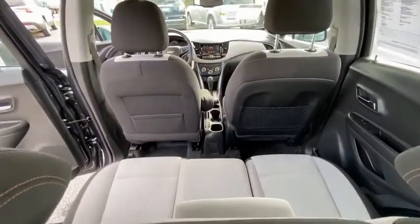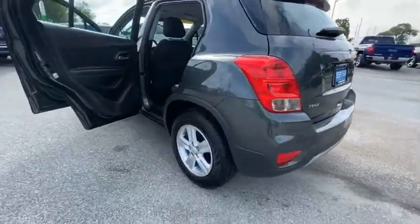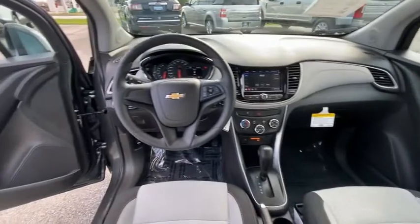Electronic stability control, brake assist, traction control, remote keyless entry, front wheel independent suspension, rear window defroster, rear window wiper, security system, low tire pressure warning, trip computer.